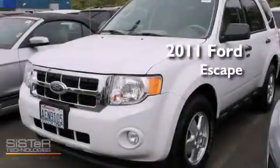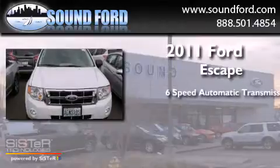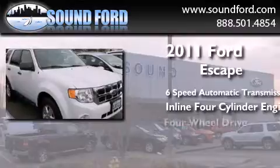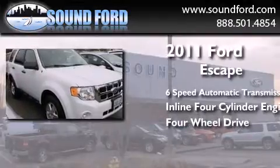This is a 2011 Ford Escape. This crossover has a six-speed automatic transmission, an inline four-cylinder engine, and the added safety and control of four-wheel drive.